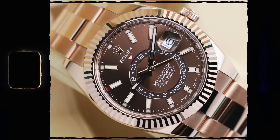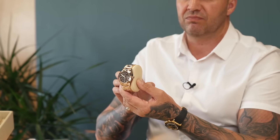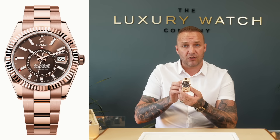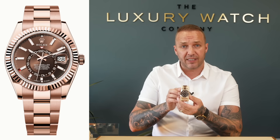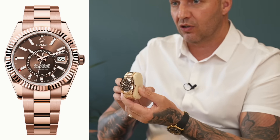We're going to talk about the full gold Sky Dwellers — the rose gold, yellow gold, and white gold. This particular one here is the full 18-karat rose gold chocolate dial. Absolutely stunning watch. The RRP on this is around $42,950. We've actually got this advertised for a thousand pounds over RRP. This is what I'm saying regarding what watches you've been offered from your ADs and also the appetite in the market — this is one that is a slow seller for us.